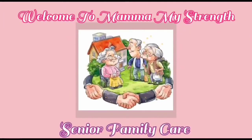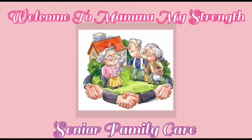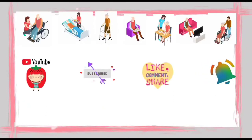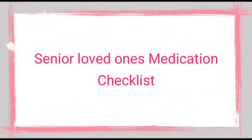Welcome to Mama Maestro and Senior Family Care. If you like this video, please subscribe, like, share, comment, and hit the bell icon. This video covers a senior loved ones medication checklist, and before you give any medication to your senior loved ones...